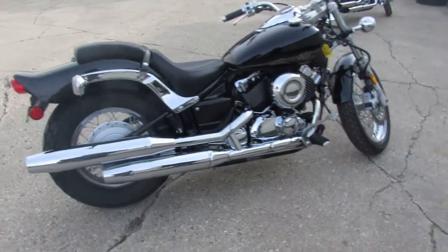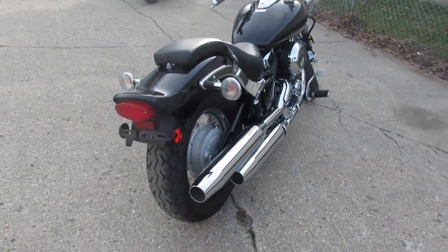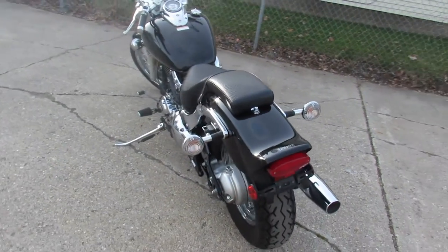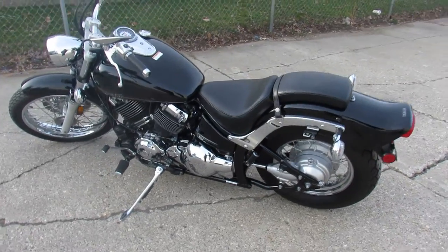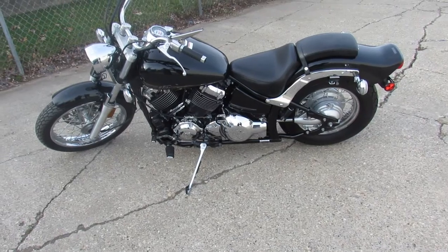It looks like it just came out of the box, guys, as we walk around. Take a look at this video and the pictures real close. This thing is a 10 out of 10. It's all stock, so no modifications. It's only a one-owner bike. It's been certified and there is a warranty available. It's like buying a new bike, just saving a ton of money.